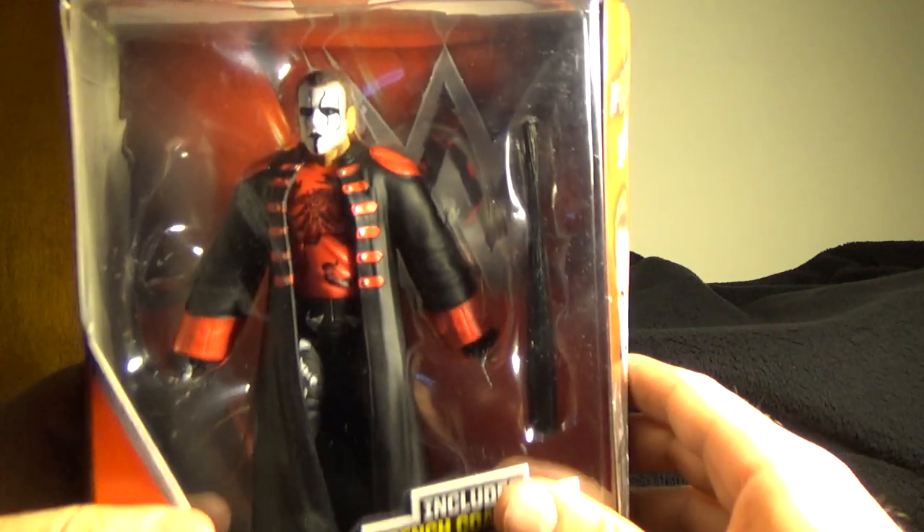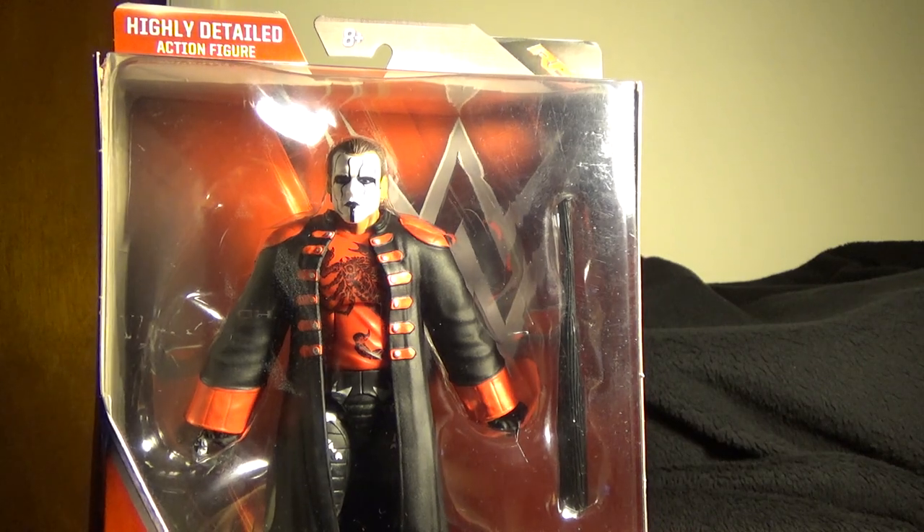Hey everyone, it's Christopher Robin. Tonight is another toy review I'm doing on the one, the only... Sting! Elite Collection.